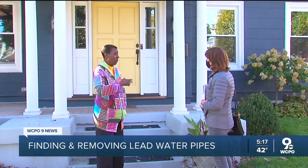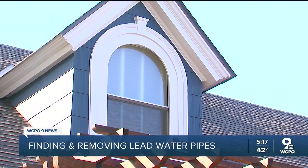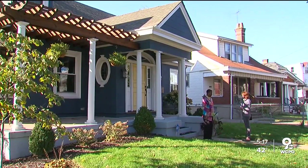Kent says Greater Cincinnati Water Works makes it easy and affordable to replace lead service lines. It's a given in older communities that they're going to find lead, so the more important thing is making it affordable for homeowners to get their lines replaced. Lucy May, WCPO 9 News.